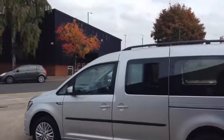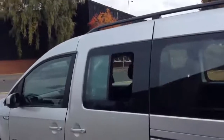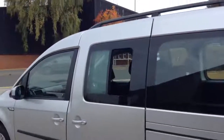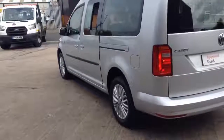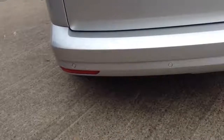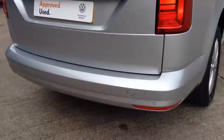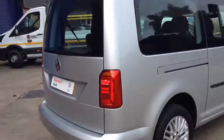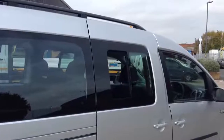The sliding door has an opening in the glass for extra ventilation. The rear of the van has rear parking sensors. This side also has extra ventilation in the sliding door.